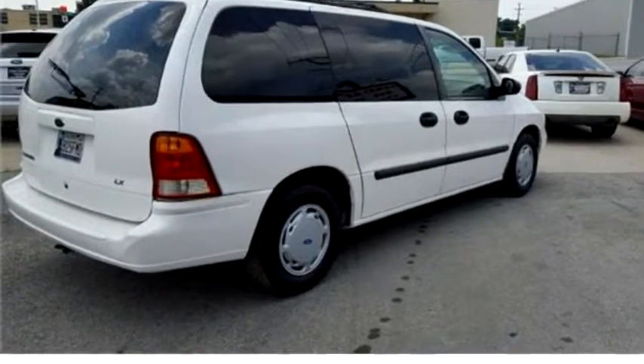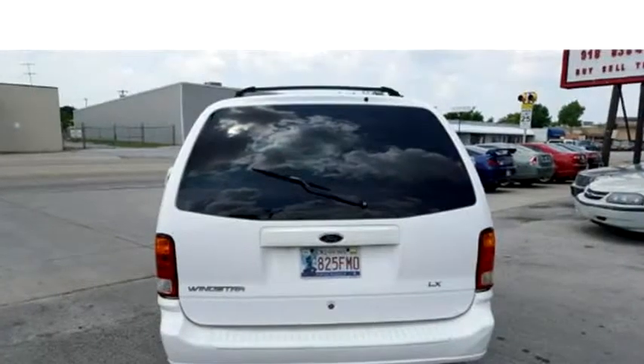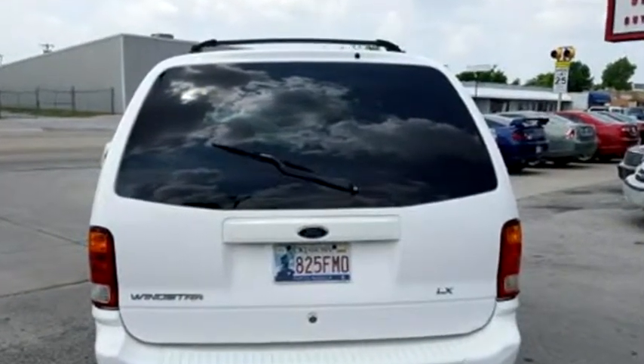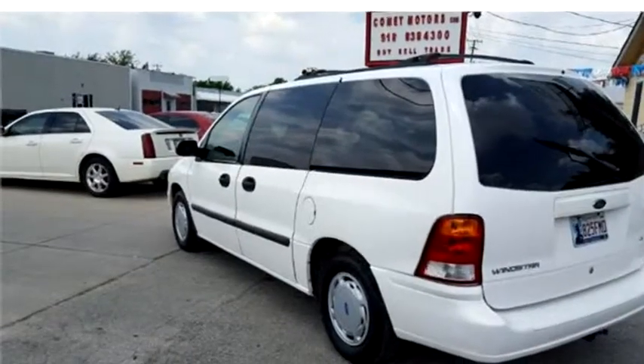Please come to visit us at 6137 East Admiral Place, Tulsa, Oklahoma 74115, or give us a call at area code 918-838-4300.